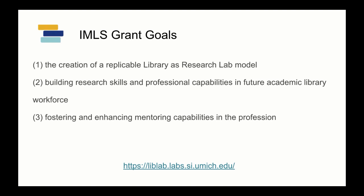The first component is about the creation of a library as a research lab model. We wanted to think about new educational approaches to building student, librarian, and faculty teams — really thinking about what that cohort might mean for learning, practicing, and engaging in evidence-based approaches to research problems, particularly those within the academic library setting.